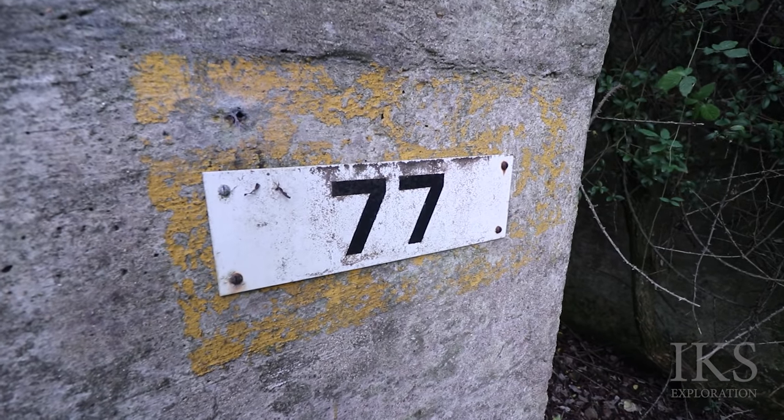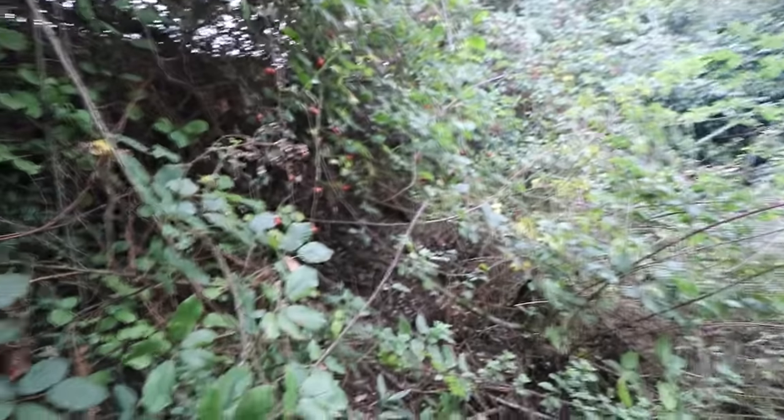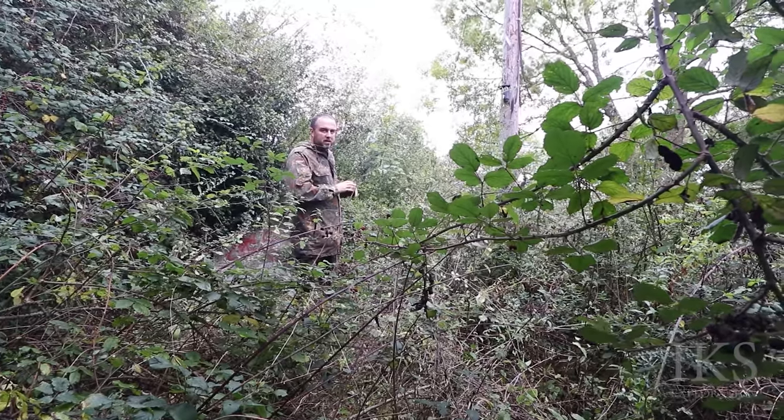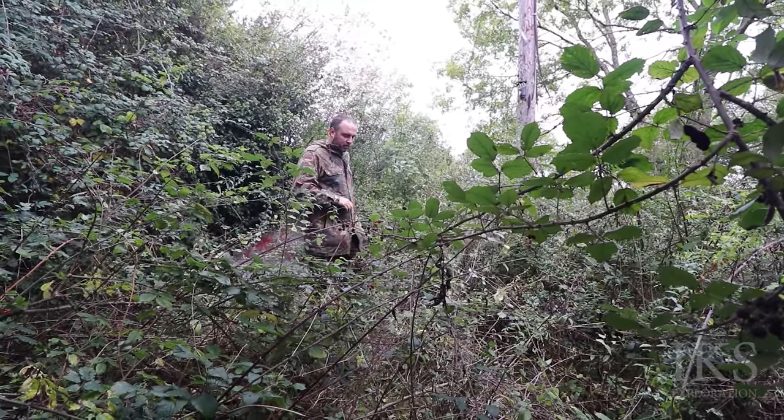Number 77. Emergency — fire, police or ambulance, 222. You're in Building 77. Ironically though, that's not Building 77 — that's 76 or 78.